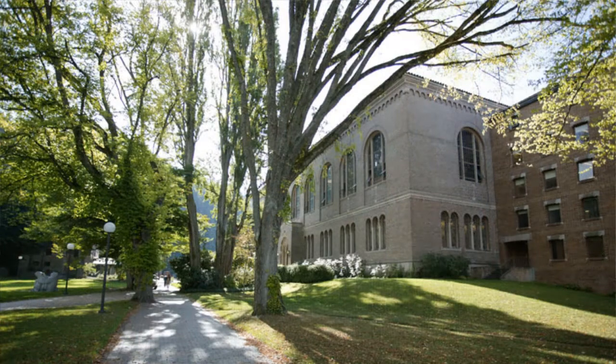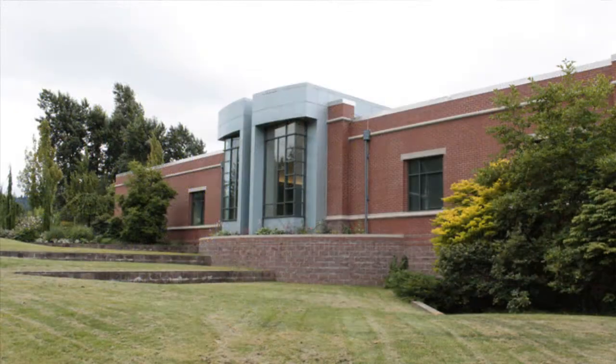Heritage Resources includes Special Collections, the Center for Pacific Northwest Studies, and University Archives and Records Management. Special Collections is located on the sixth floor of Wilson, and University Archives and the Center are located in the Goltz-Murray Archives Building on South Campus.